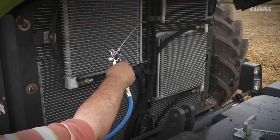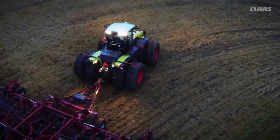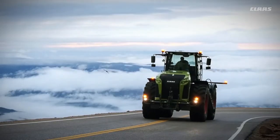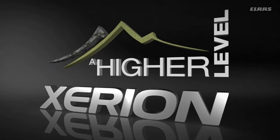Onboard systems like an auto reversing fan, quick and easy engine clean outs, and an air hose to reach those remote nooks and crannies help make the job easy. Ready to increase the productivity of your operation? Looking for the intelligence to do more work in less time? Then raise your sights to a new tractor built to get the job done right. Xerion — a higher level.